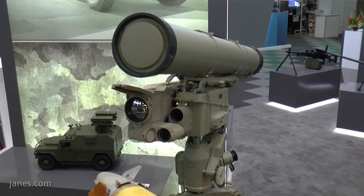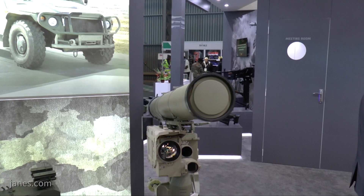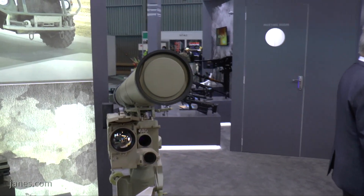What we have here is the typical infantry-mounted version, which is mounted on a tripod with the missile mounted on the top. Alongside you can see the guidance system and the day-night sighting system.